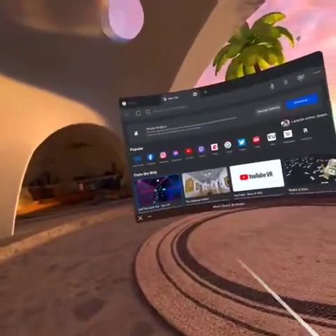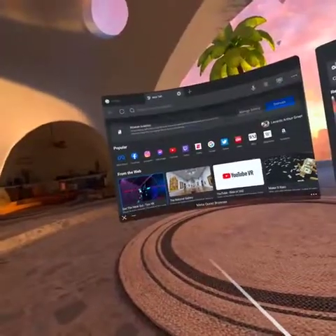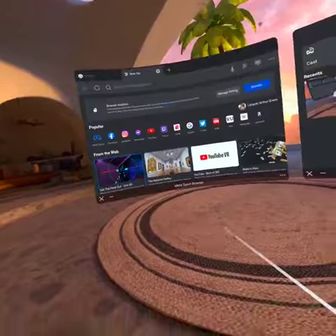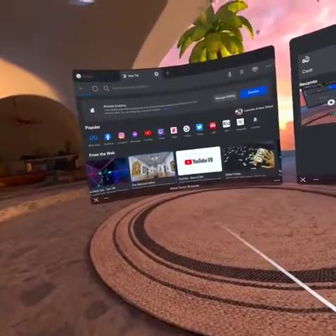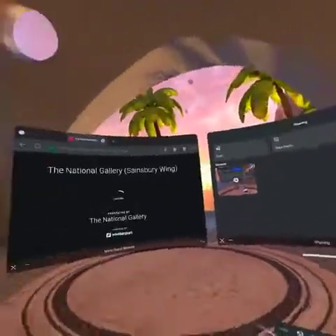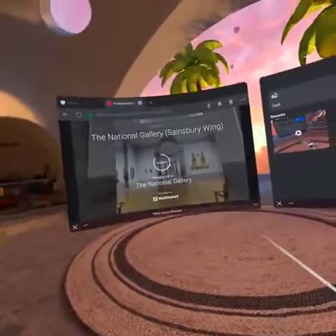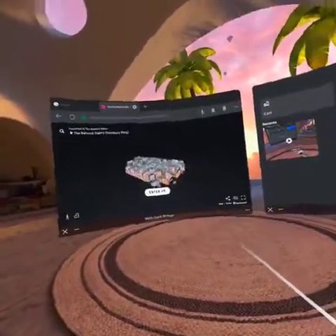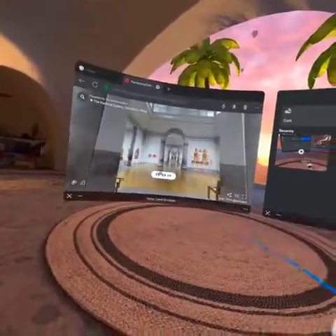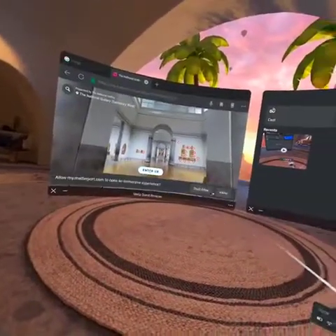Like I said before, I was going to come back and do some videos with these VR experiences directly from the web. So this National Gallery — I kind of went there before — so we'll take a dive into that part. Start off strong. This is an amazing one. You can see how large it is and all the different rooms you can kind of go into. Enter in VR. Allow.